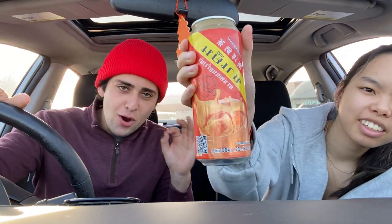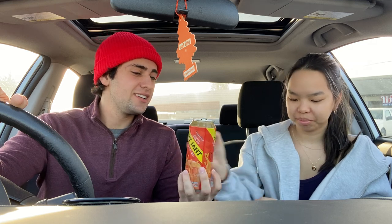We already know we like Thai tea, but this brand... oh brother, that is so good. It's sweet. I don't even know what makes it taste that way, but that is really good. It's a very sweet drink. 9 out of 10. 100% 9 out of 10.